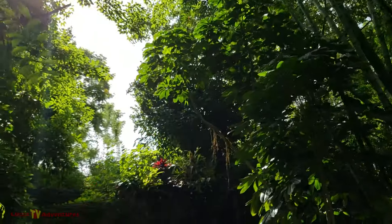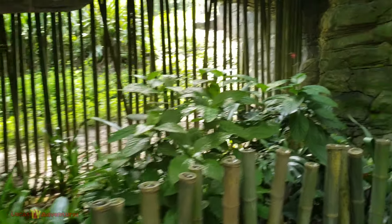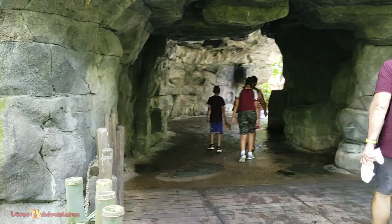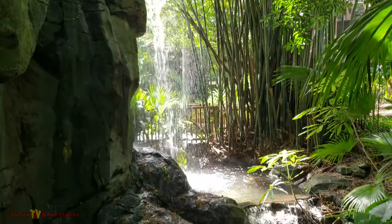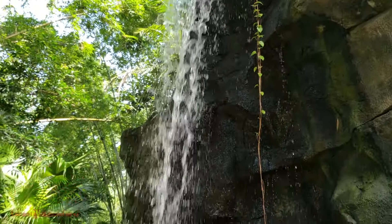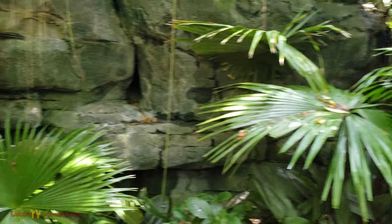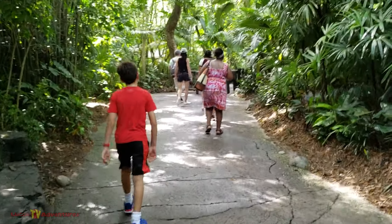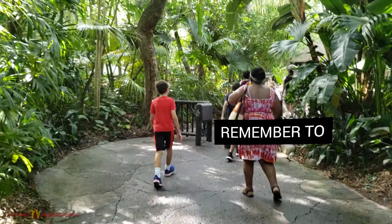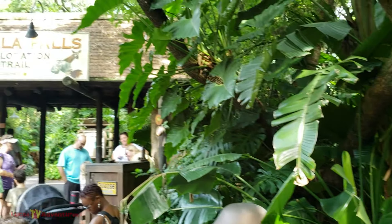Very pretty area we've entered into. Bamboo. I think we have arrived at the end of the Gorilla Falls Trail. We definitely did see some gorillas — a whole family of them. And we're back out in the world, back where we started.